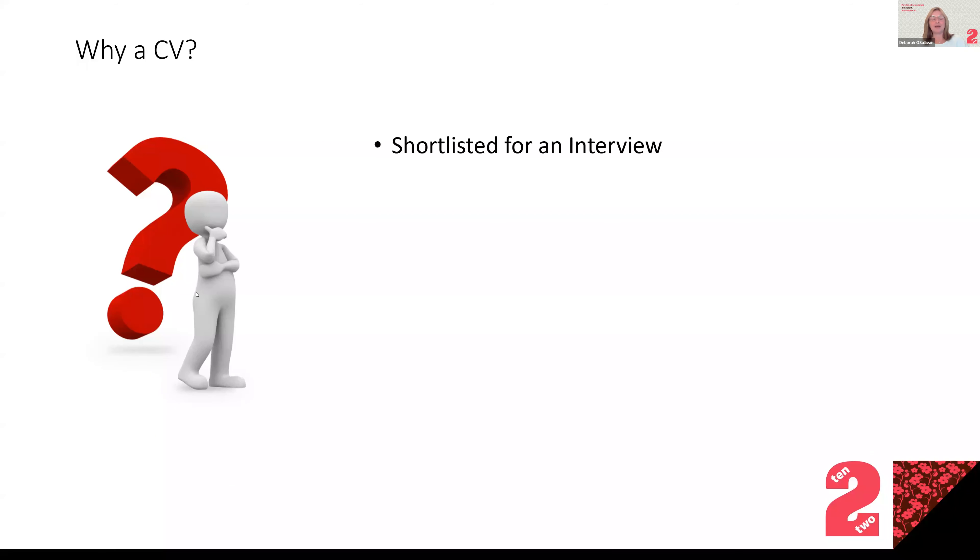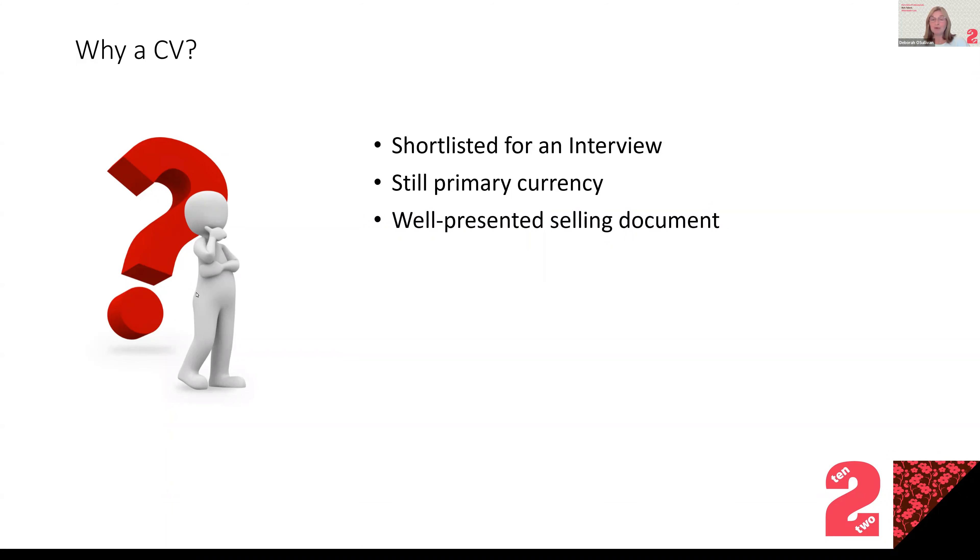So why do you need a CV? It's quite nice to have as a record of your career, but actually the main purpose of it is to get you shortlisted for an interview — that's the purpose. It shouldn't do any more than that, because that's the thing that's going to get you in the door to present yourself and hopefully get the job. It's still the primary currency, even though there are lots of new ways people are recruiting.